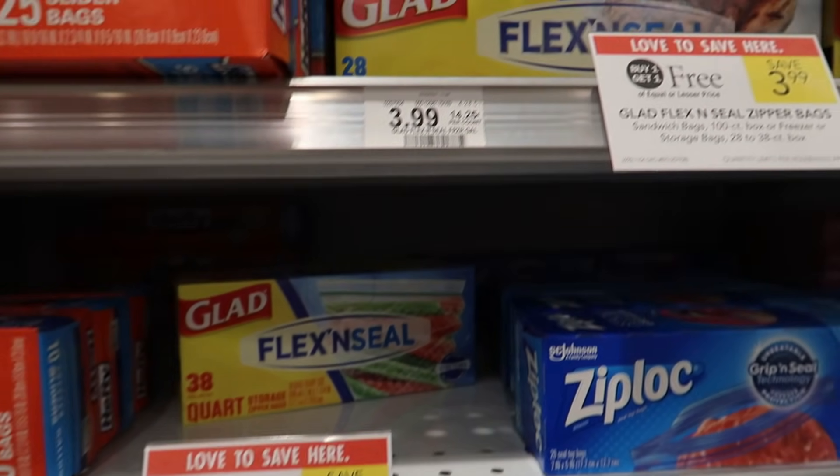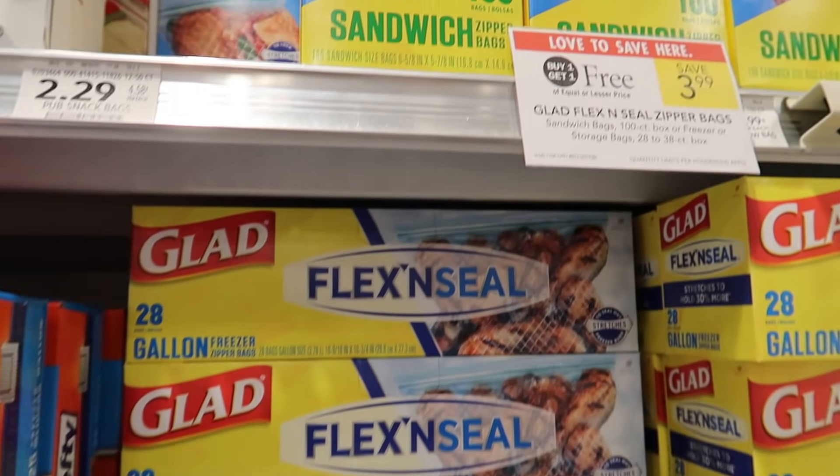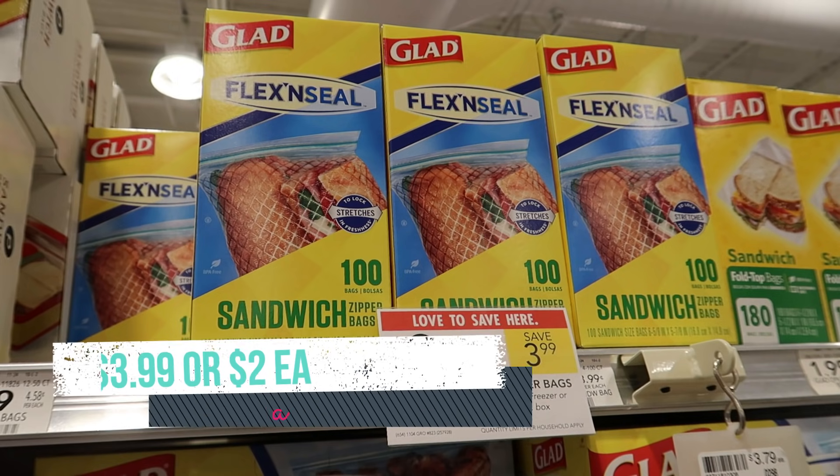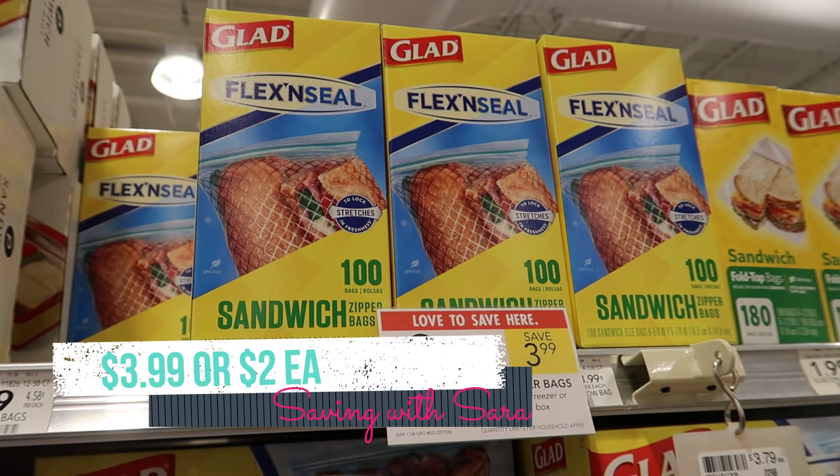The Glad Flex and Seal bags are buy one, get one free this week at $3.99 each, so they'll come to $2 per box. I don't know of any coupons on these, but another great deal I wanted to share.